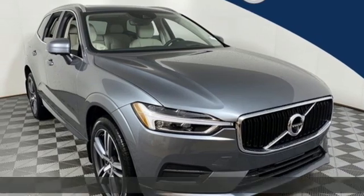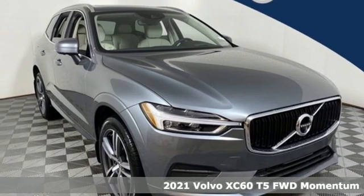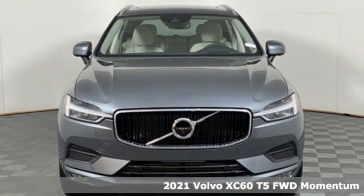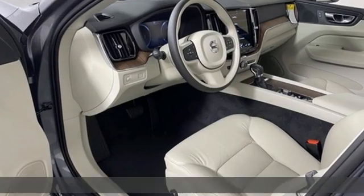It's a new 2021 Volvo XC60. This XC60 is a smooth and simple taste of Scandinavia, loaded with the features that make life easier and safer.